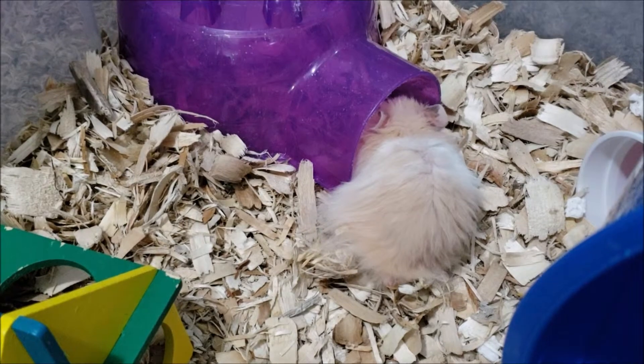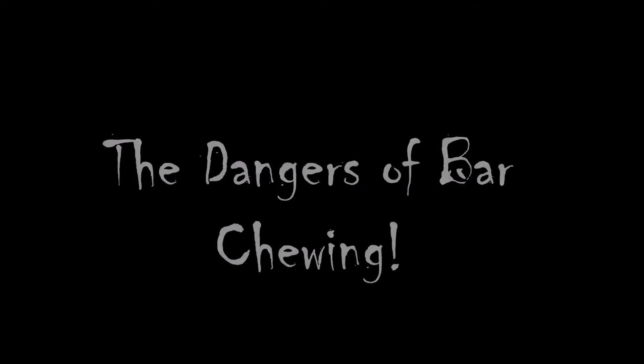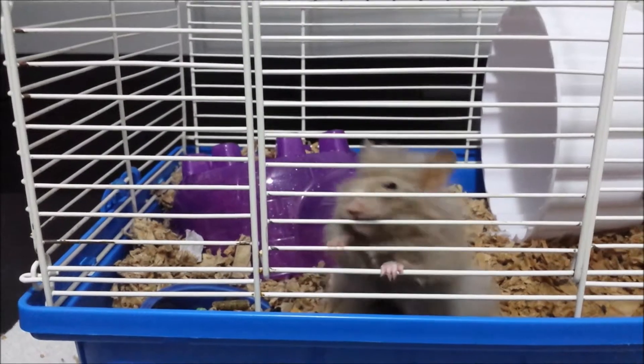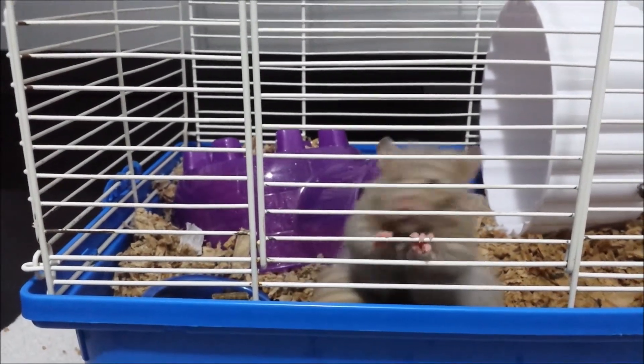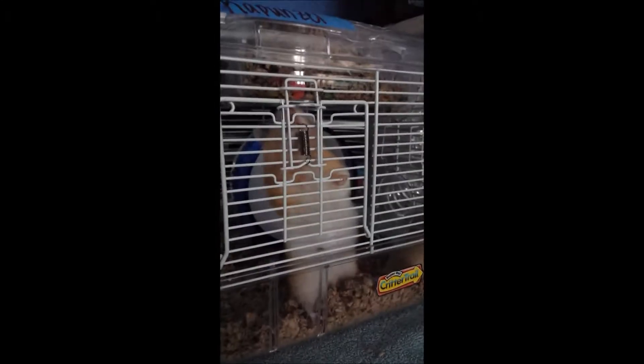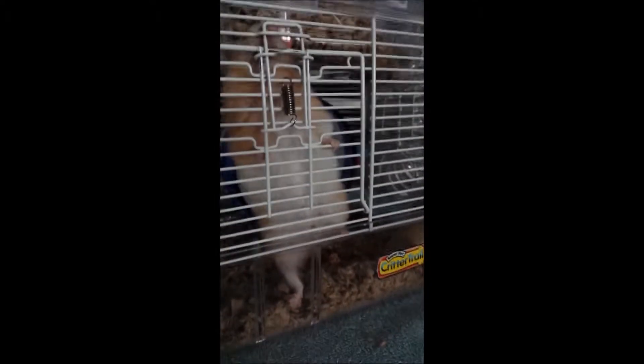Today's video is about the dangers of bar chewing. Now bar chewing can seem like a normal behavior if you own a barred cage, but it's actually not — it's quite a harmful behavior and not something you should take lightly.